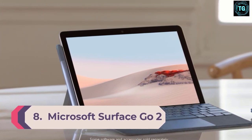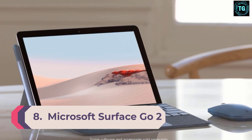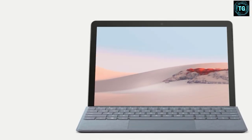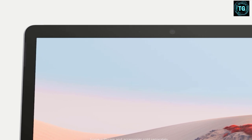Number 8: Microsoft Surface Go 2. Sometimes it takes a second try to make a thing go right. The Surface Go 2 takes aim at all the flaws of its predecessor and knocks them all down. First of all, thinner bezels make way for a bigger screen, arguably the most important part of a tablet.